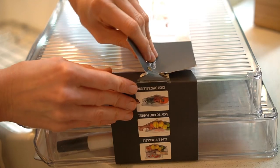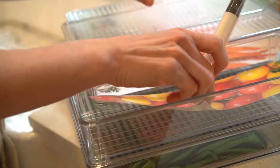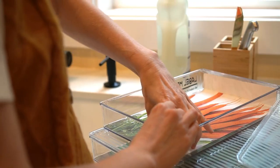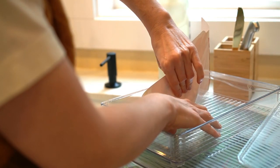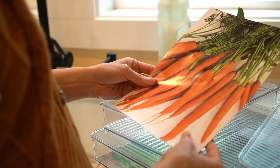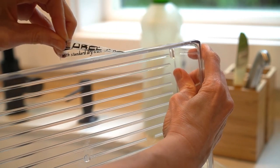My favorite storage system in the refrigerator is the Zwilling bags with the Zwilling container. I also love to use glass jars. Generally speaking, I think glass just keeps the food fresh longer, but I have some trouble with the long, narrow-shaped vegetables and how to keep them in something that has a lid.